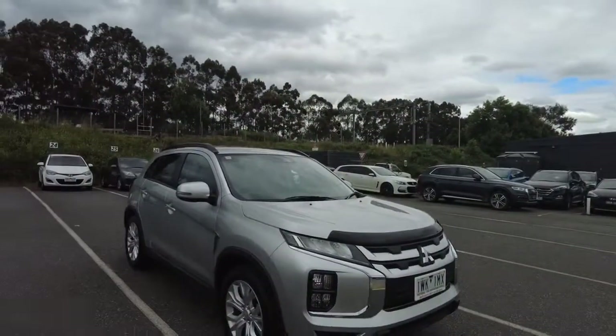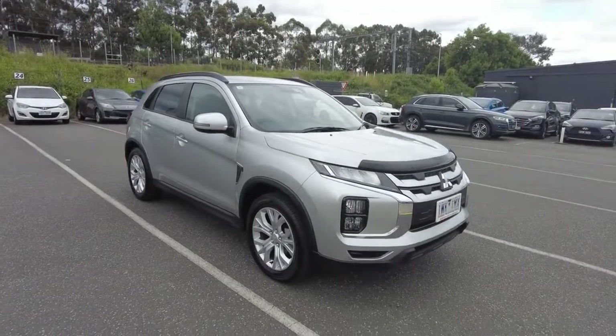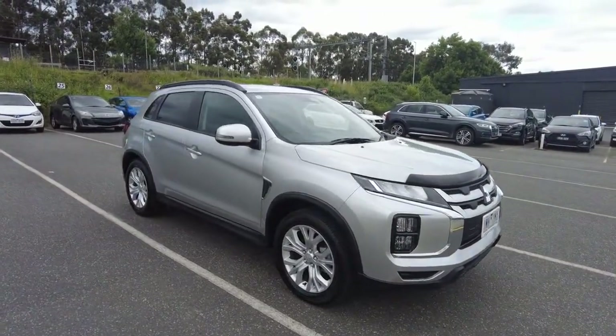Good afternoon ladies and gentlemen, Jesse from Berwick Mitsubishi, located at 20 to 32 Kangen Drive, Berwick. Today I have the pleasure of showcasing this beautiful 2022 Mitsubishi ASX.